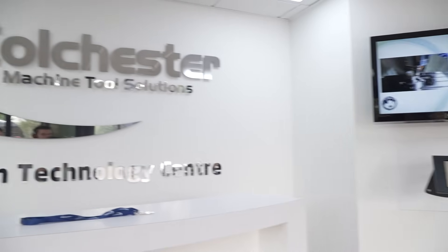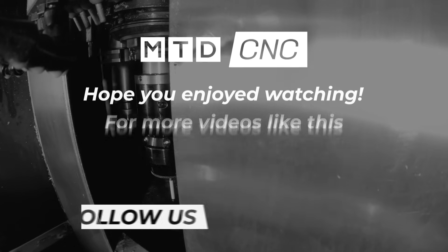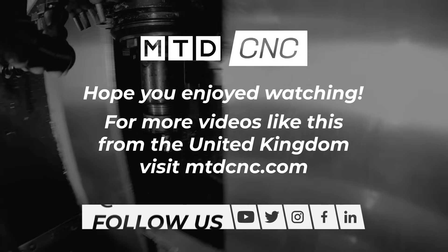What an event it's been. It's been so nice seeing customers and suppliers from all over the UK. It's only just finished, but we can't wait for the next.